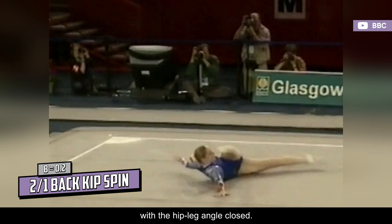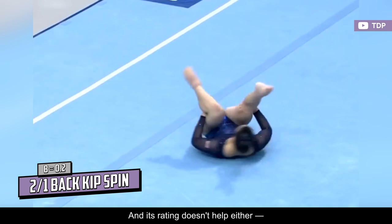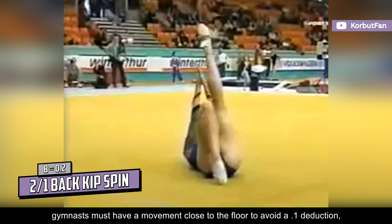This floor turn is described as a double spin on back in kip position with the hip leg angle closed. It's definitely very different from the style of gymnastics we see nowadays, hence it being so rare. Its rating doesn't help either — it carries a B value regardless of whether it has two or more rotations. Nonetheless, gymnasts must have a movement close to the floor to avoid a 0.1 deduction, so this skill would actually be perfect for it.